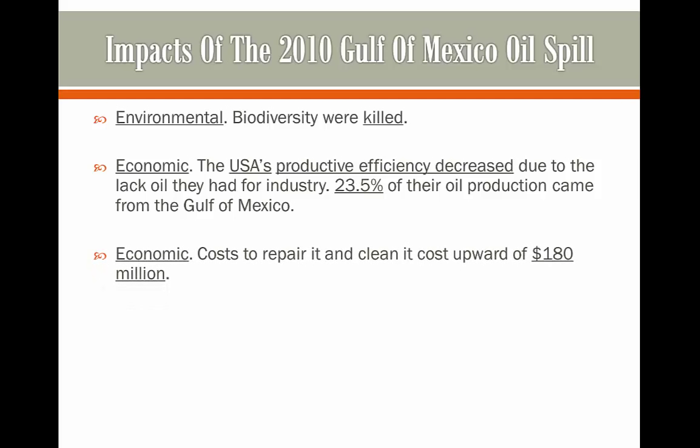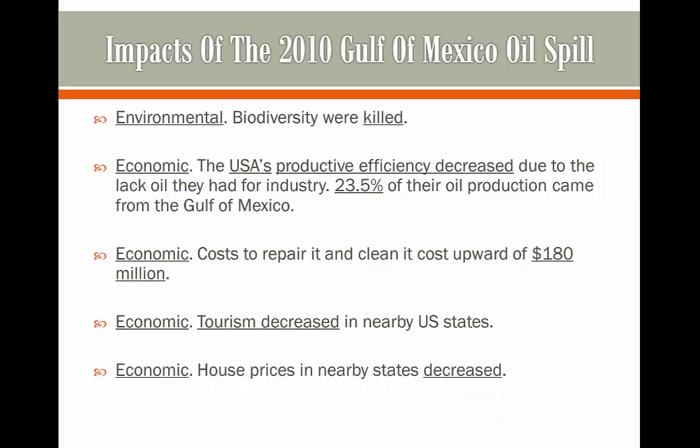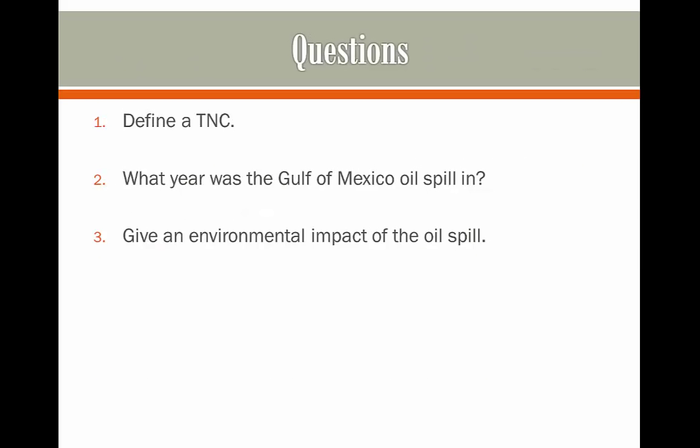Also, the cost to repair and clean up cost upwards of 180 million US dollars, so it was a very expensive operation. Tourism also decreased in nearby US states, and house prices in nearby states decreased, so all of this affected the economy.